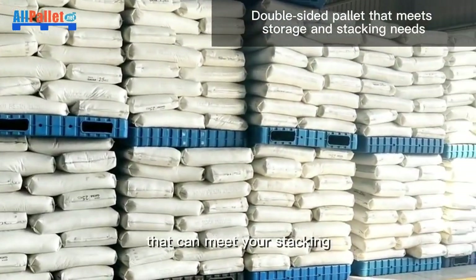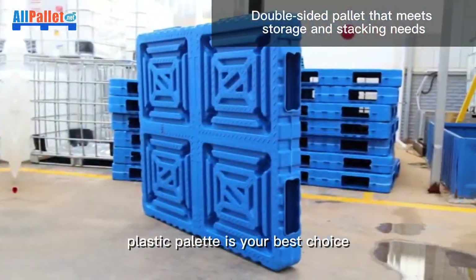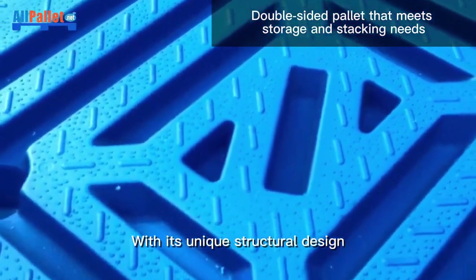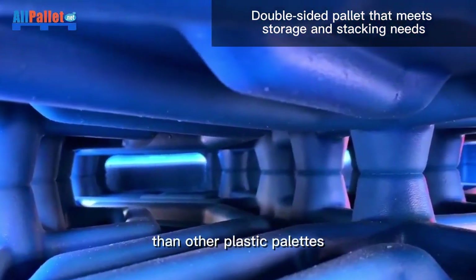Do you need a plastic pallet that can meet your stacking and storage needs in your warehouse? Double-side nestable plastic pallet is your best choice. With its unique structural design, this pallet offers more static load capacity and stacking ability than other plastic pallets.